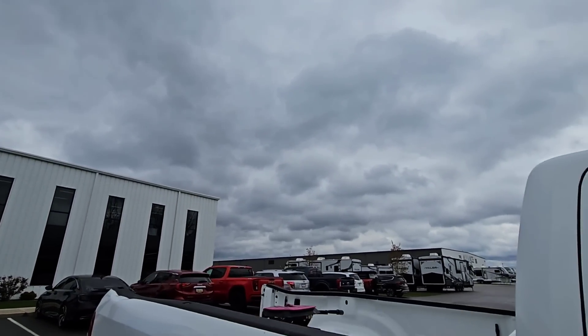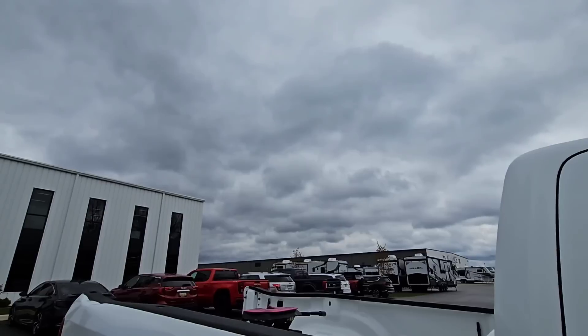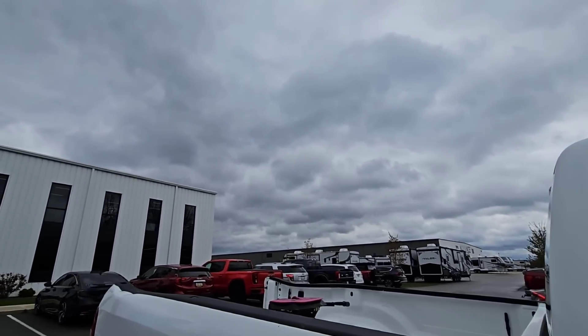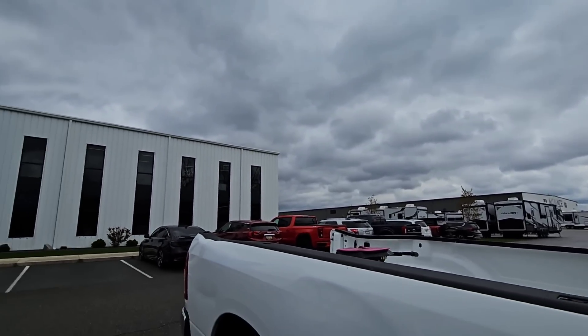I am still out here at the Alliance factory. I've filmed so much content out here on the process of building an Alliance RV and what they put into it, and it is super cool. With me today is Joe Martin. Joe, do you want to introduce yourself? My name is Joseph Martin, I work for Alliance RV. I'm the quality manager here, and we are getting ready to go on a performance test drive.